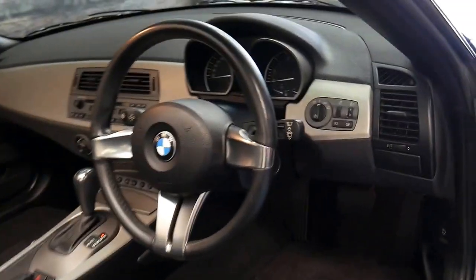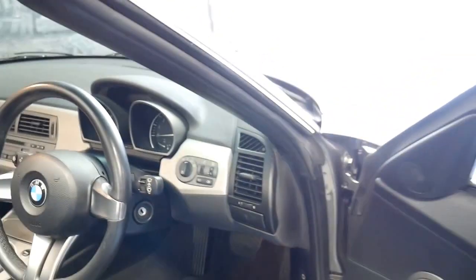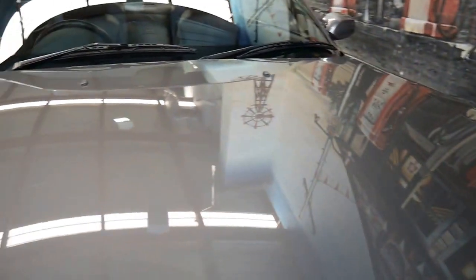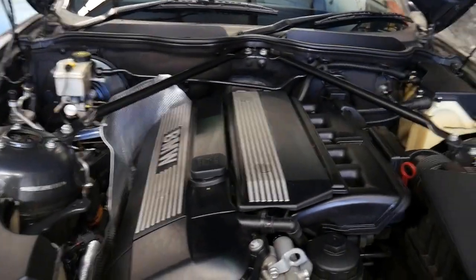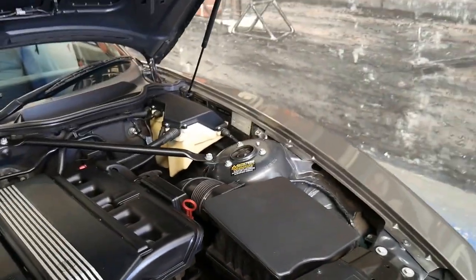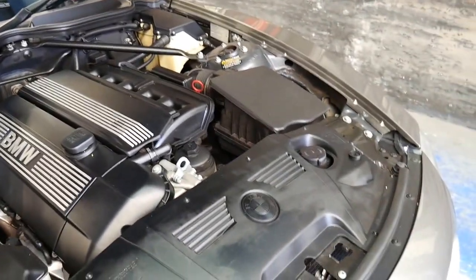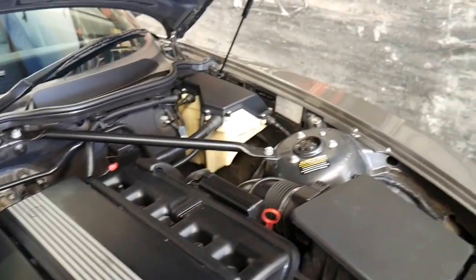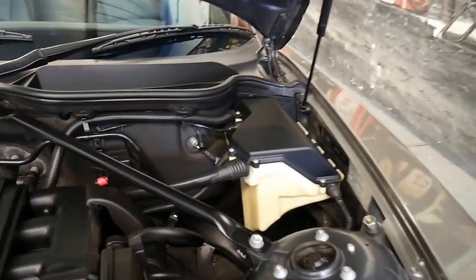It does have automatic headlights. Let me open the bonnet because it is very clean under there. I've just given it a quick wash. The car has not been involved in any major accidents at all. And as you can see it's a straight six petrol engine and they sound fantastic.